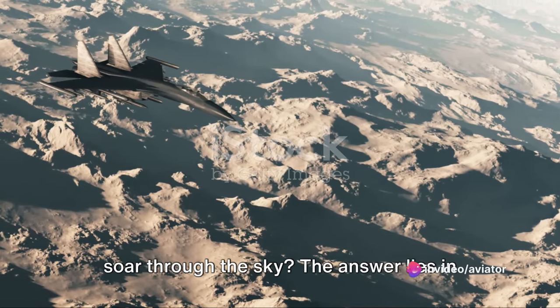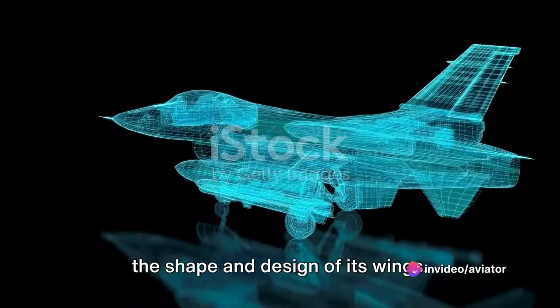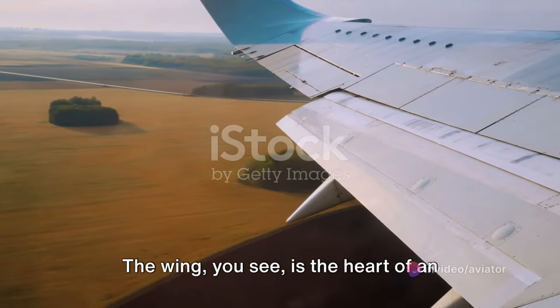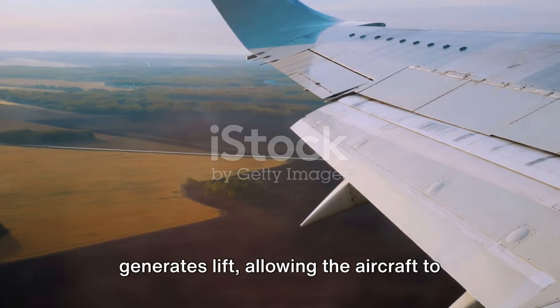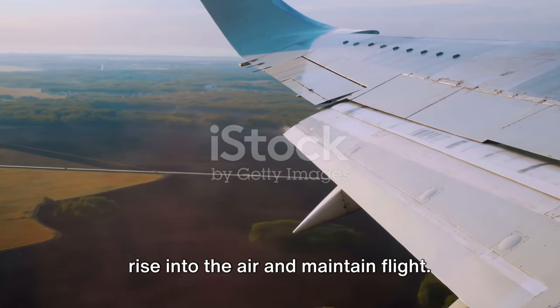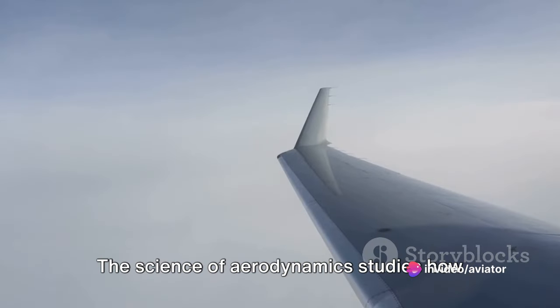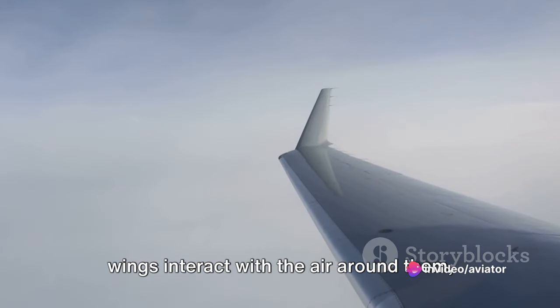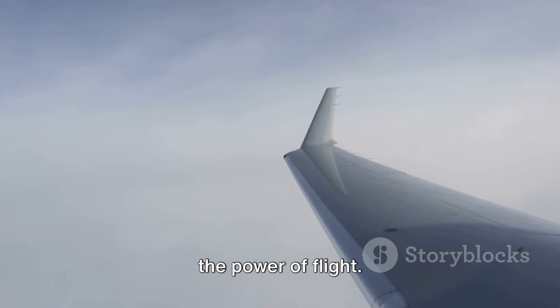Ever wonder what makes a fighter jet soar through the sky? The answer lies in the shape and design of its wings. The wing is the heart of an airplane, the critical component that generates lift, allowing the aircraft to rise into the air and maintain flight. The science of aerodynamics studies how wings interact with the air around them, and it's this interaction that gives us the power of flight.